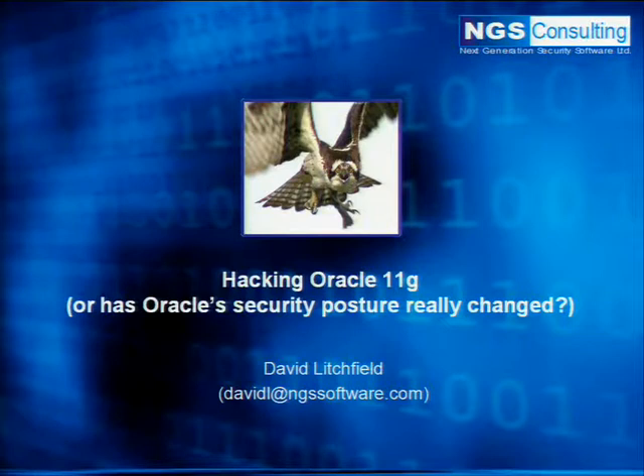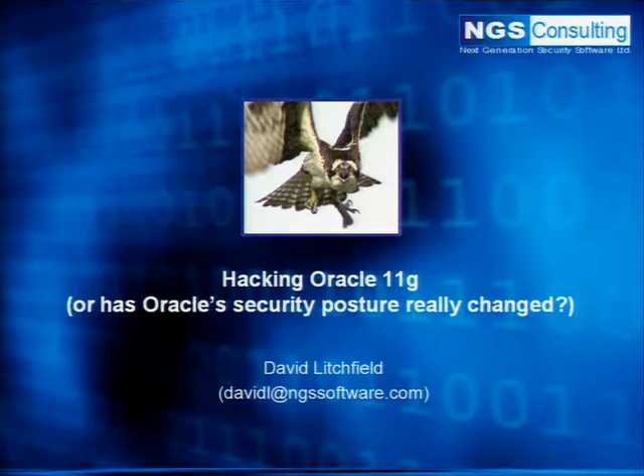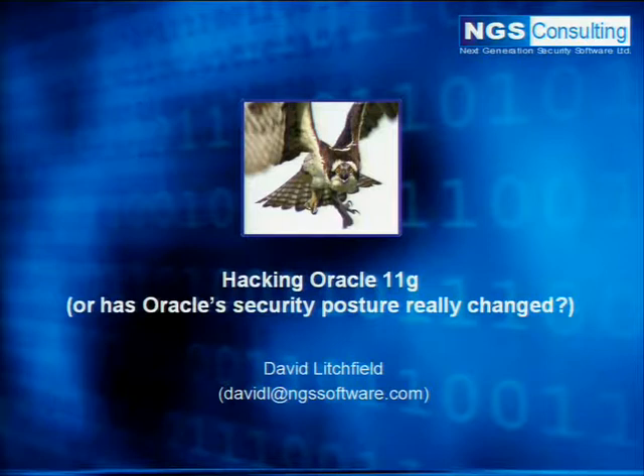We're going to be looking at a couple of new attacks that unfortunately haven't been patched yet, but Oracle have been informed. I was hoping they were going to be patched in the July CPU, but we'll talk about that more in a minute.